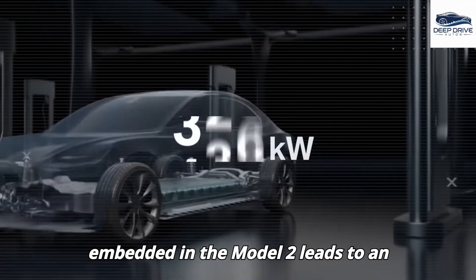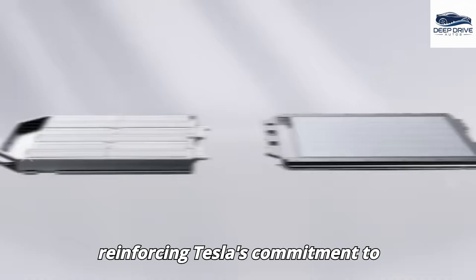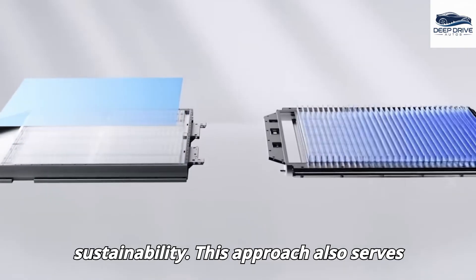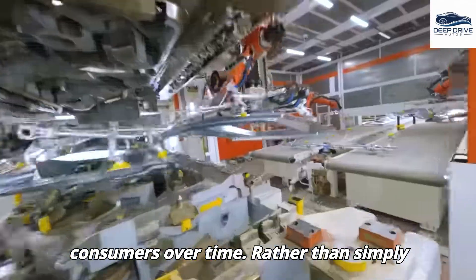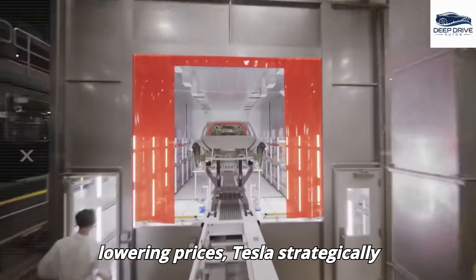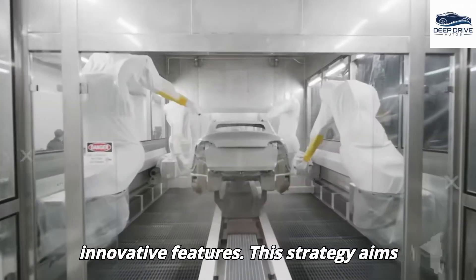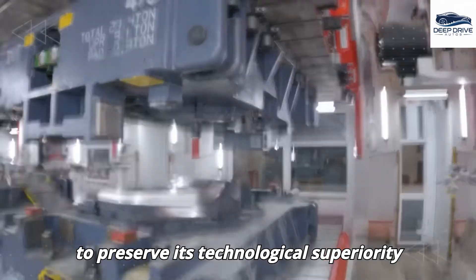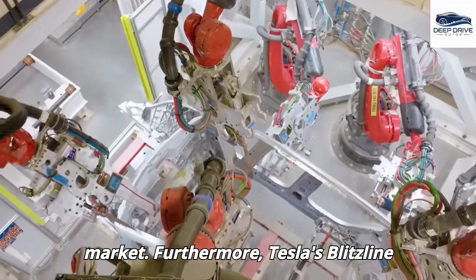The innovative engineering embedded in the Model 2 leads to an extended battery lifespan, thereby reinforcing Tesla's commitment to sustainability and serving as a cost-effective solution for consumers over time. Rather than simply lowering prices, Tesla strategically reinvests savings into the development of innovative features, aiming to preserve its technological superiority within the competitive electric vehicle market.